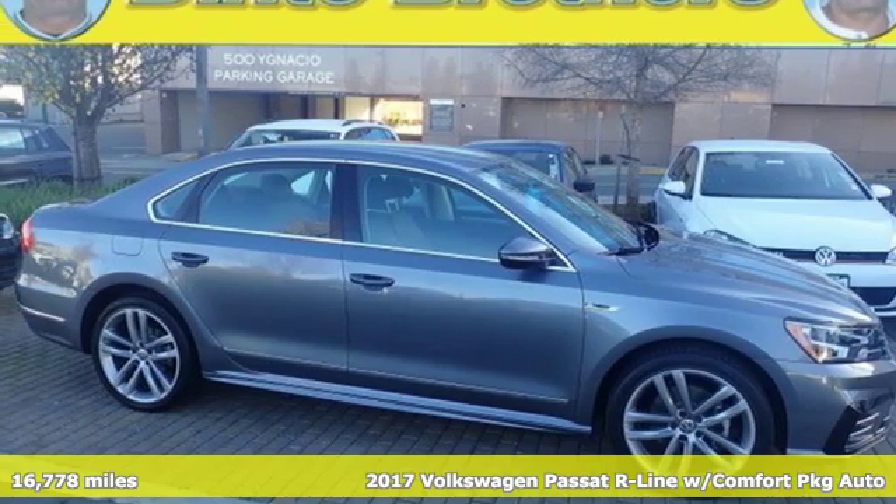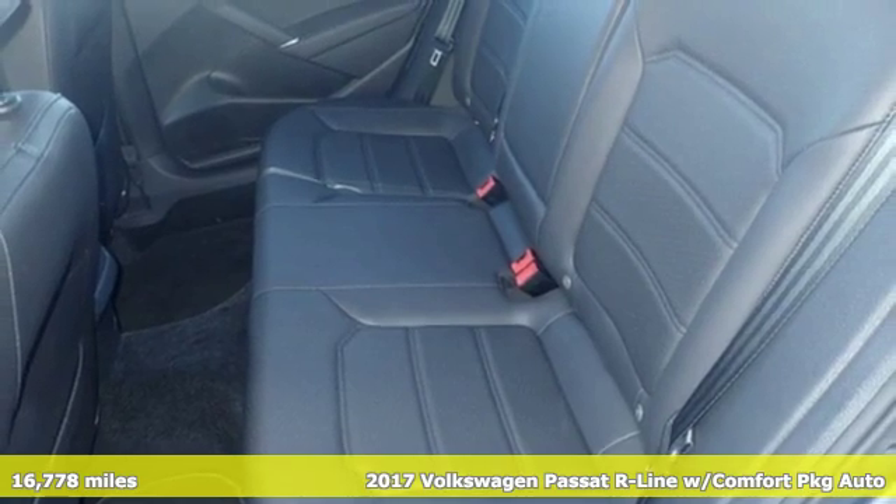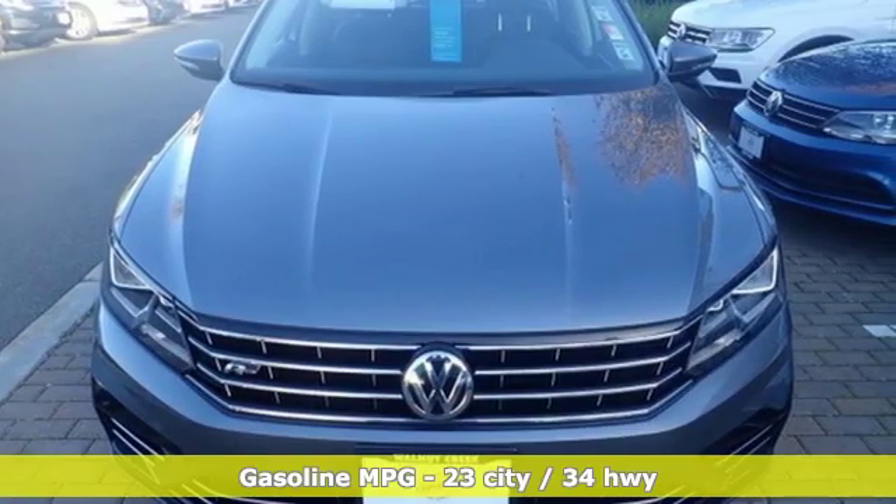It's a certified 2017 Volkswagen Passat. Family time picks up a few more fans in this Passat. It comes nicely equipped with features you'll love.